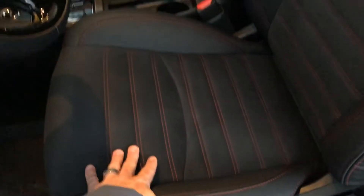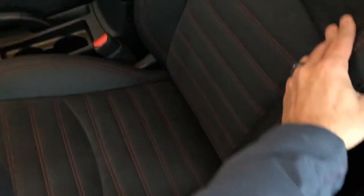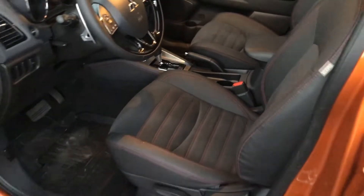The seats are really, really nice — full suede but they feel really good. Those are included with the SEL.